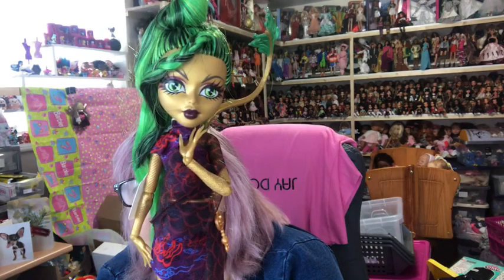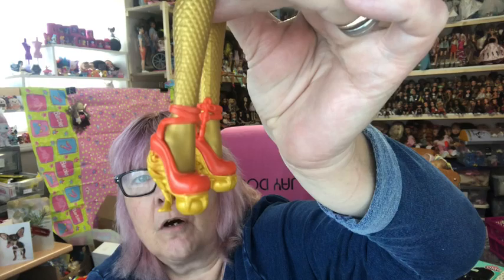The last doll for the Scarys set is the lovely Jinafire with her green hair with the black streaks in it, her red, purple and black dress, and her gorgeous orange shoes — look at those!